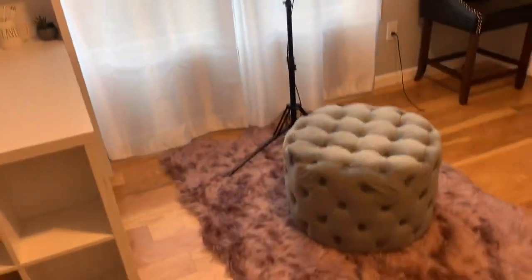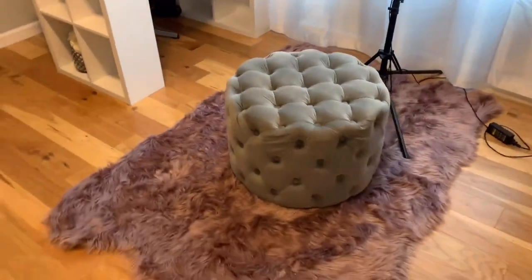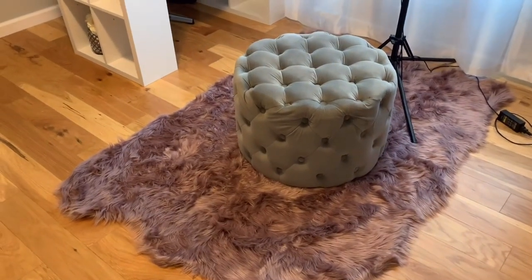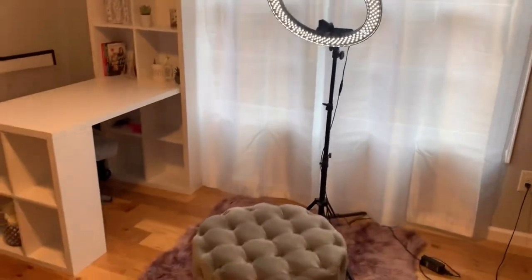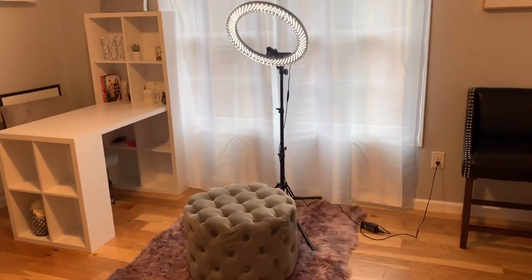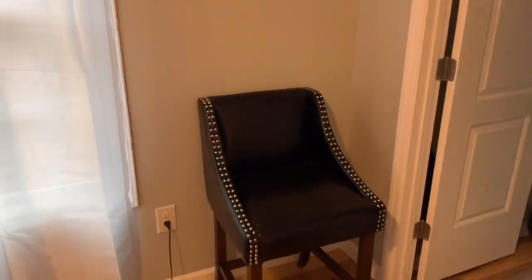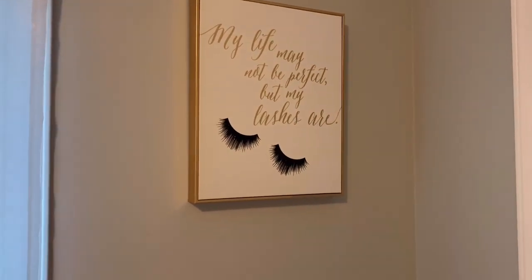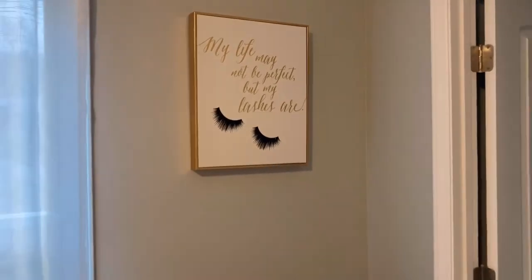And I am obsessed with this rug, you guys, and that little cushion bench — oh my gosh, totally obsessed. I got the rug at Ross too, and I also got that bench at Ross. I lucked out at Ross and found everything. And of course I got my ring light. So this is where I film a lot of my YouTube videos, Facebook lives, and Instagram videos — I do a lot of it up here in my glam office. Then I just have a random chair right here, which I've used for videos too — it's a little bit higher, which makes it nice. And then I have a sign that says 'my life may not be perfect but my lashes are,' and if you guys know me, I wear my false lashes every day, so it's very fitting.